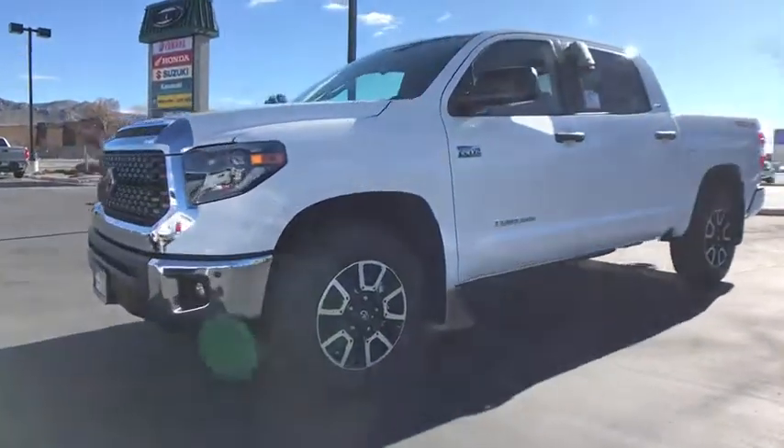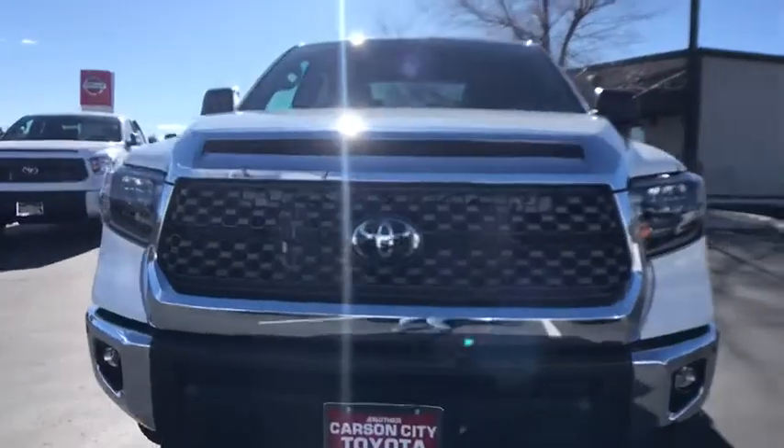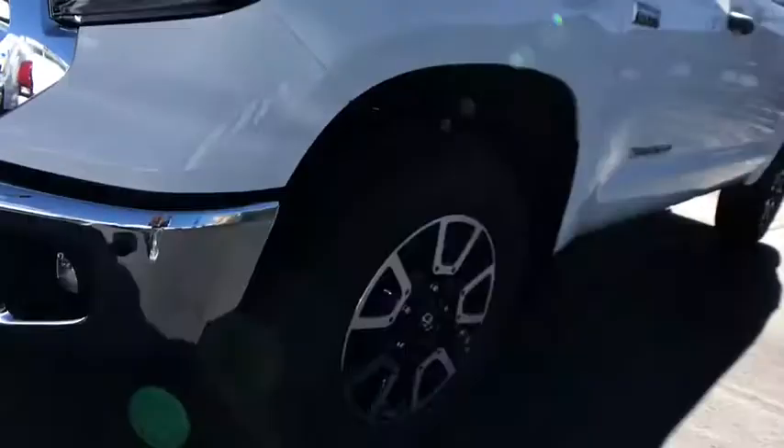Here are some of this vehicle's great options: traction control, stability control, anti-lock braking system, air conditioning front, trip computer, clock, compass, power brakes, and fog lights.